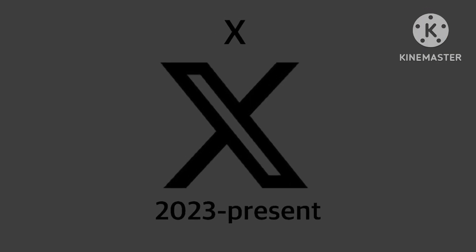And finally, 2023 to the present. I guess we have to say goodbye to Twitter and hello to X. So it's just the X with black. And then we have the other X but it looks bigger and with gray lines. Looks pretty cool.